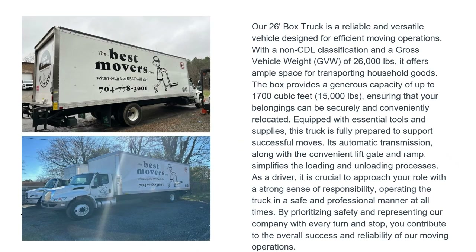This is our 26-foot box truck — a reliable and versatile vehicle designed for efficient moving operations. With a non-CDL classification and a gross vehicle weight of about 26,000 pounds, it offers ample space for transporting household goods. The box provides a generous capacity of up to 1,700 cubic feet, which is about 15,000 pounds, ensuring belongings can be securely relocated. The truck is equipped with essential tools and supplies, fully prepared to support successful moves.